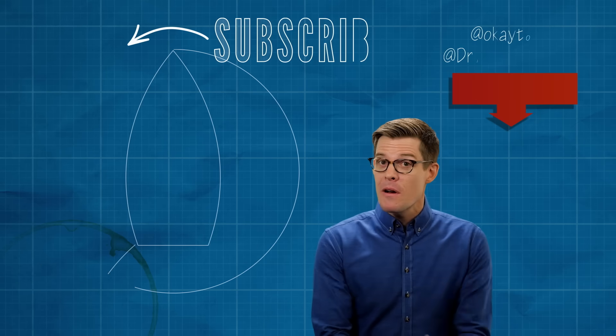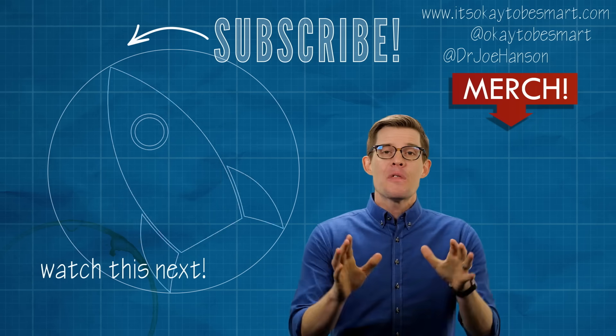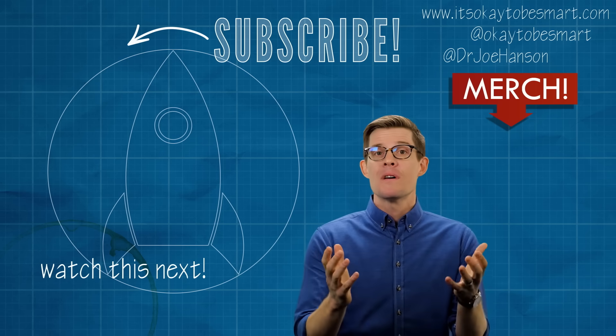To get the full Egypt experience, watch our first video about Who Built the Pyramids. And when you're done with that, hit that subscribe button so you don't miss our next video.